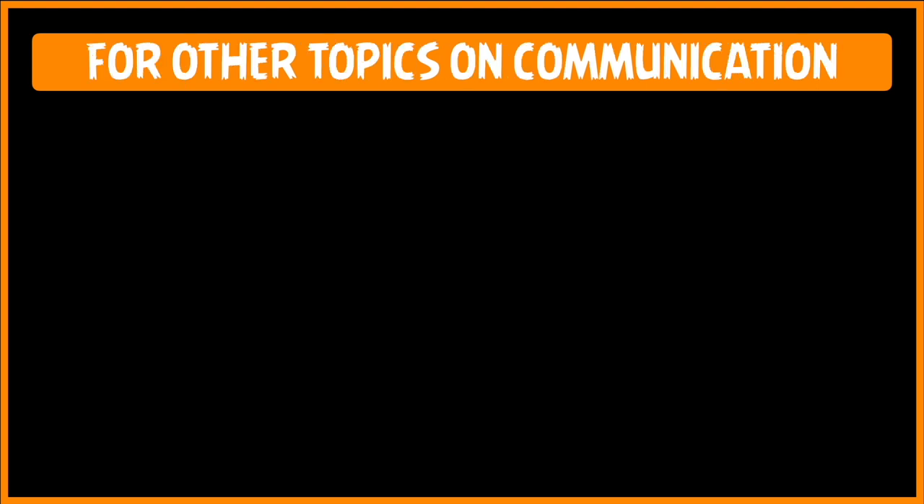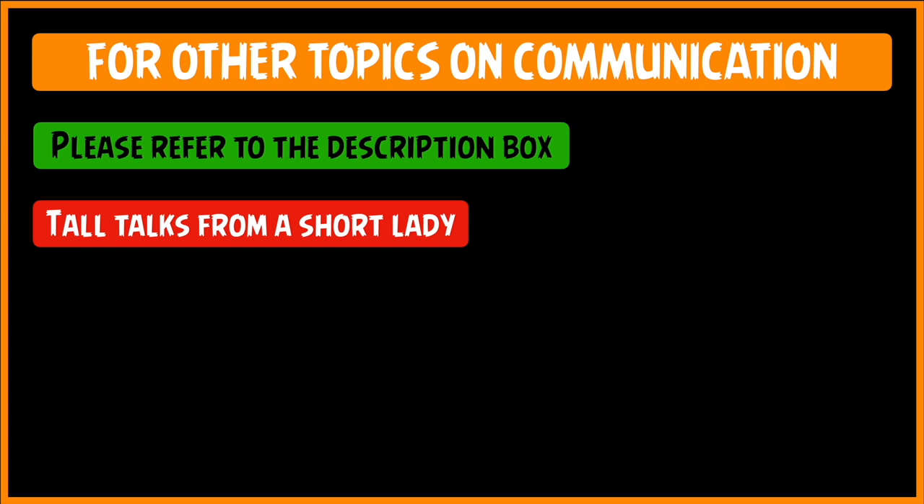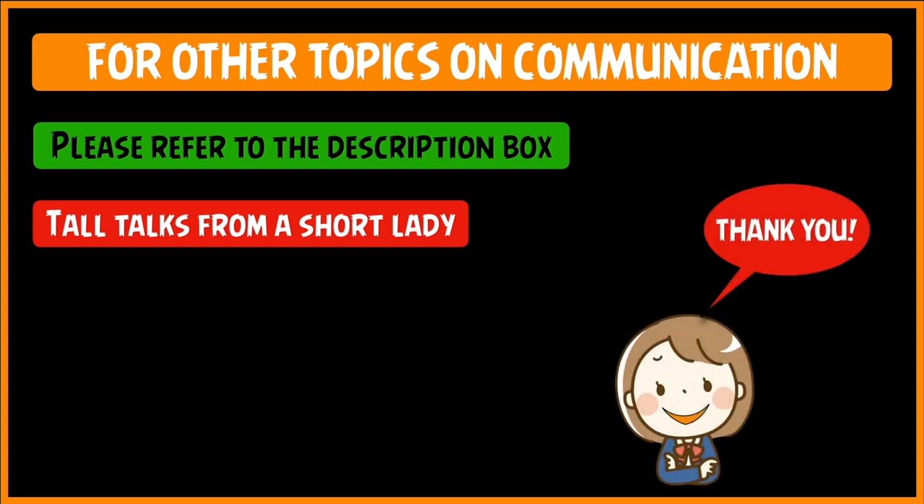That is all I have from my side in terms of adjustment letters. For other topics on communication, please refer to the description box below this video. The name of my channel is Doll Talks from a Shot Lady. Thank you and bye.